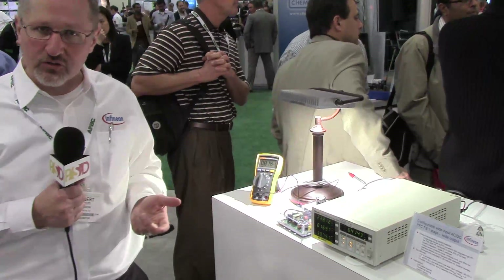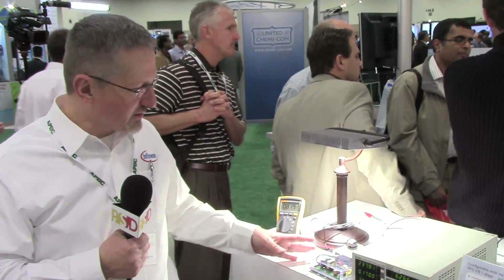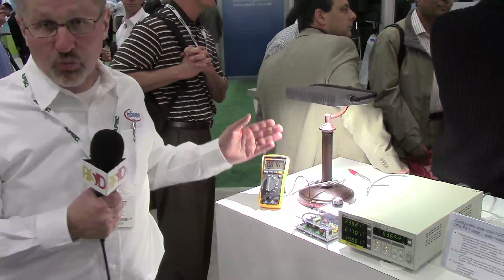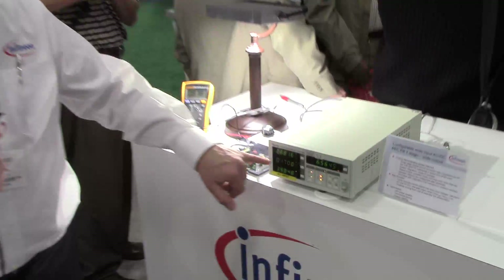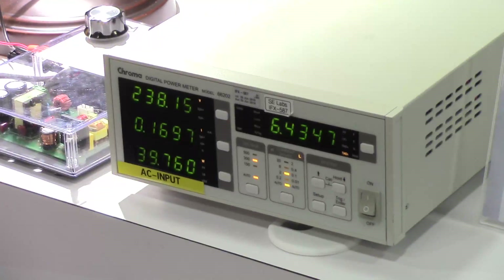What we're delivering is a constant-current, isolated primary-side controller that has very precise output current. In this case, we're delivering about 820 milliamps across wide input. I just changed from 90 to 300 volts, and I'm still maintaining approximately 820 milliamps.